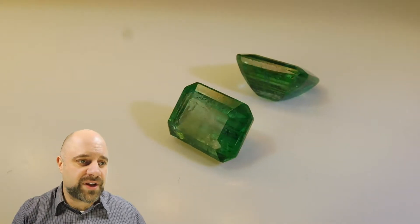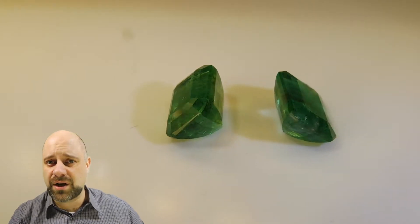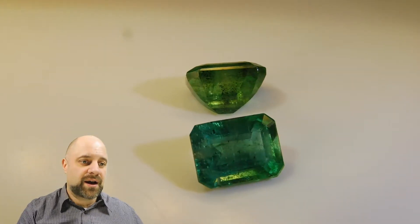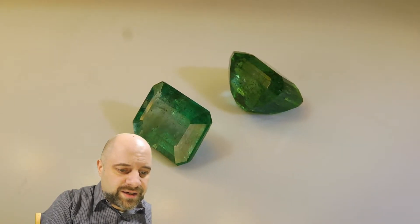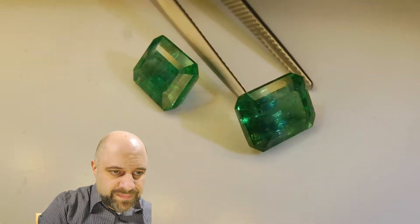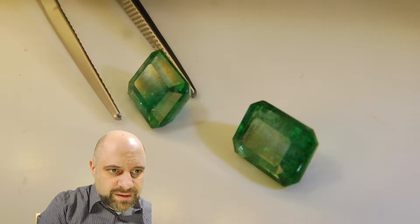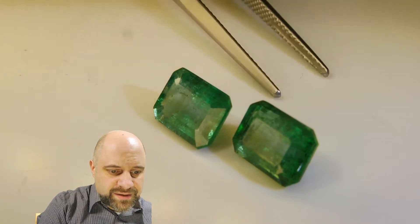As you can see on the turntable here, they're going around. Absolutely incredible color to these gems — wonderful saturation, really rich, really bright. I'm going to stop this here so you can look at the front of both stones at the same time. Absolutely gorgeous. You can see the color is superb.